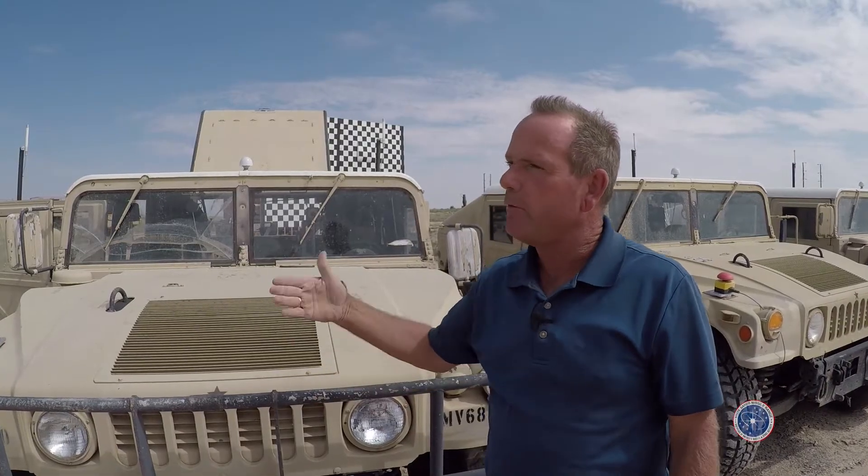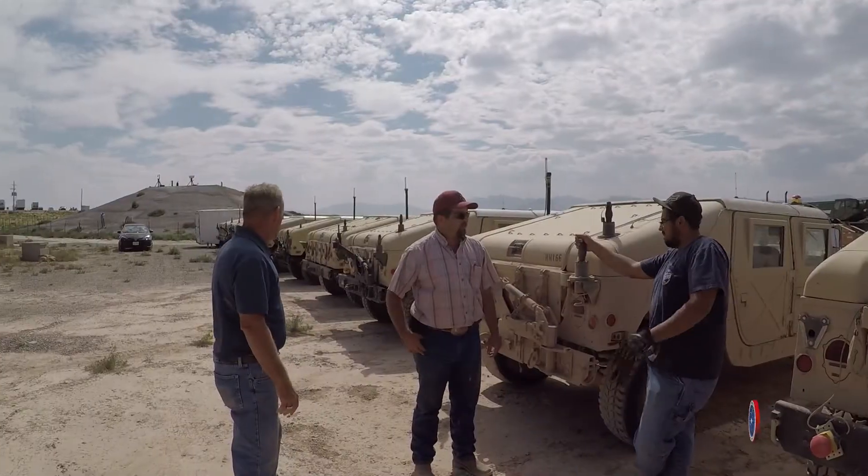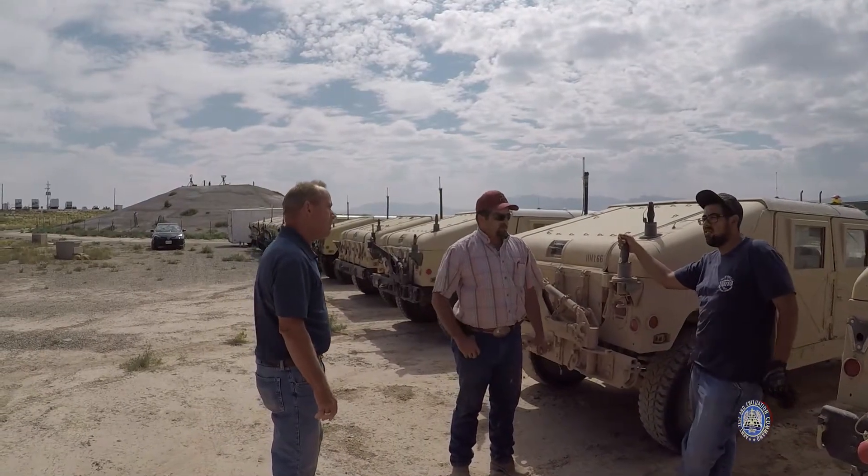Currently we're at White Sands Missile Range. Two parts: we actually came out as part of our fielding process to WSMR to give them one of these. We trained them on how to operate it, how to install it. Then that went into integrating AGATS into building 335 here at WSMR to use AGATS to control ground and aerial targets — not necessarily seaborne.